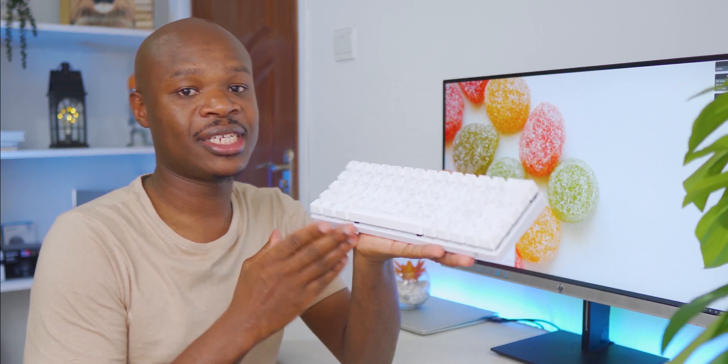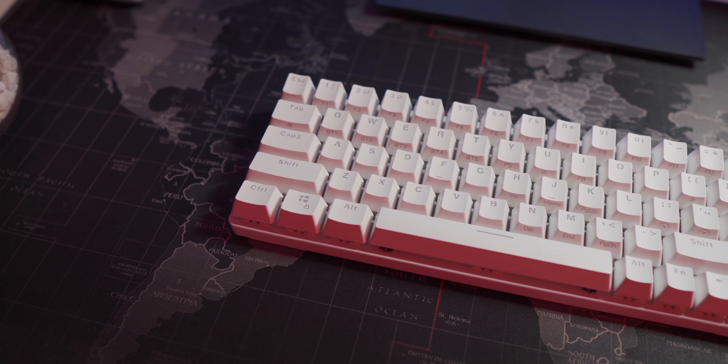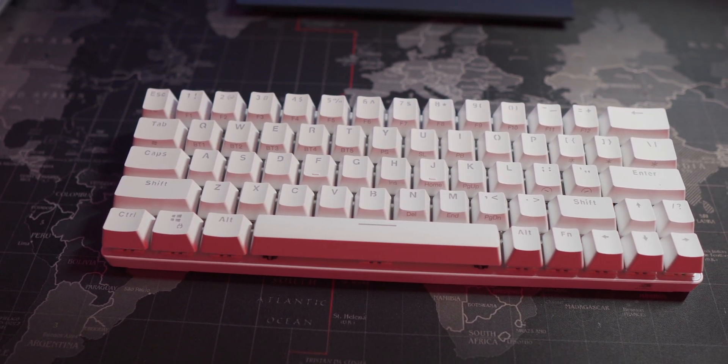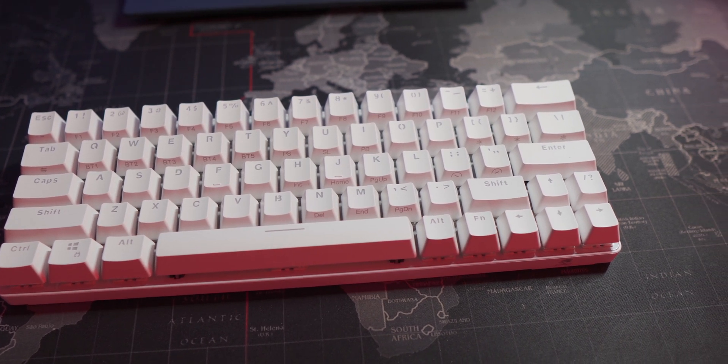Let's finish this video first. At first it may appear like this 60% keyboard does not have all the keys you might need, but it really accomplishes what those 105-key massive keyboards do by just tucking away the less-used functions under the Function key, and they are printed here on the sides of the keycaps.